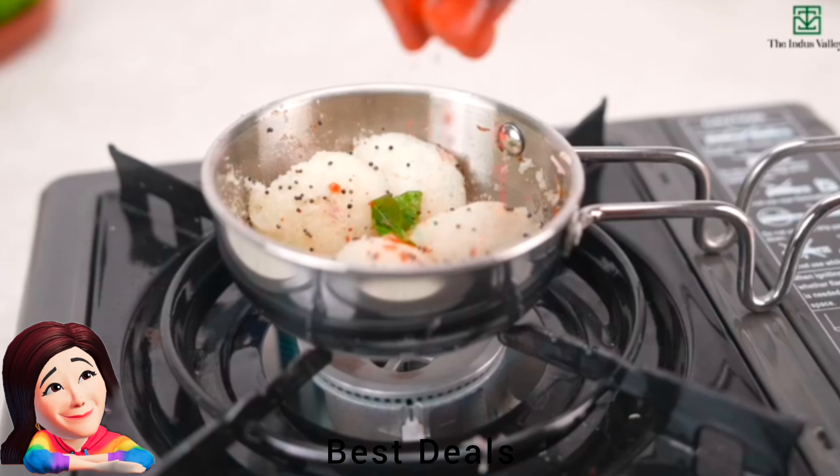24. Idli Cooker: Made for even and fast distribution of heat for faster cooking. Manufactured using high-quality and heavy-gauge stainless steel — strong and sturdy, thicker gauge for high durability, resistant to corrosion. Product link is given in the twenty-fourth link.